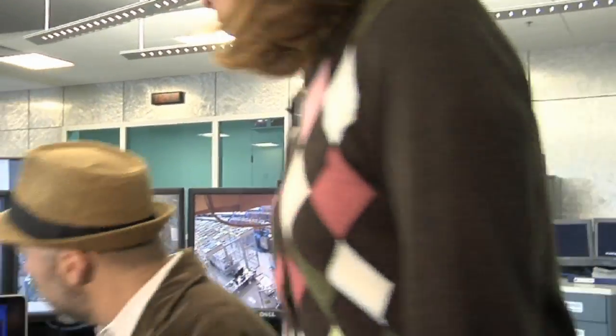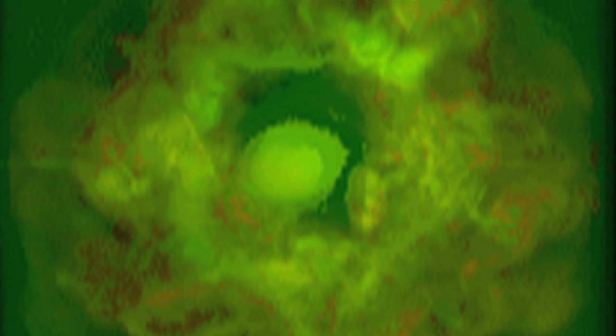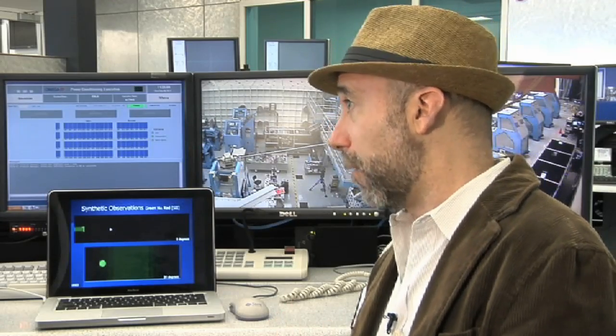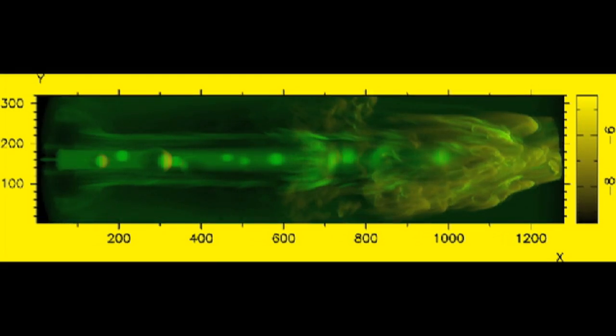But laser experiments aren't all astronomers can do. We've also got to look at some simulations, to delve deeper into the fireworks of star birth. A numerical simulation is basically taking the mathematics which we think describes these jets, and watching the evolution of these systems that we couldn't otherwise do.